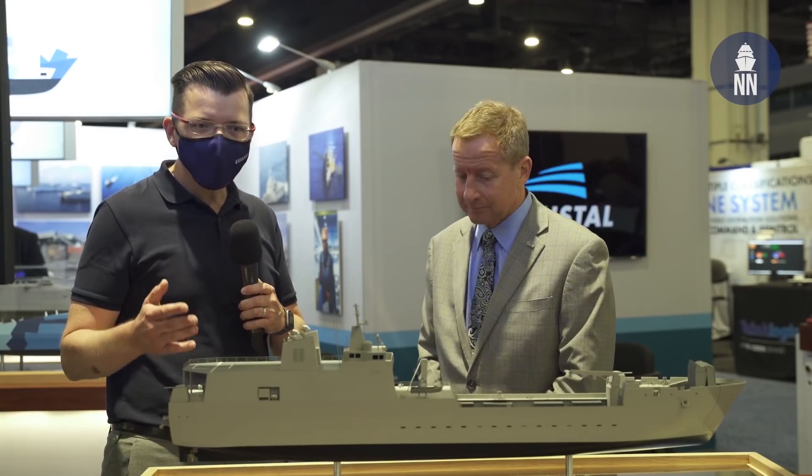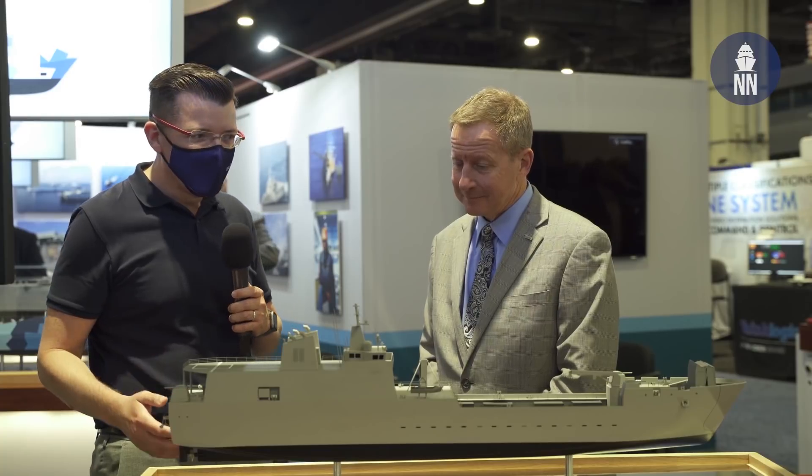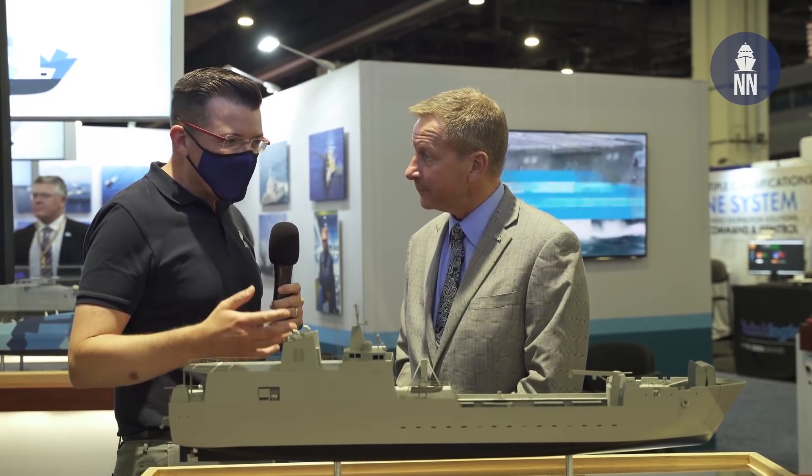The Hostel booth has a lot of interesting new models on display here at Sea Air Space 2021. I'm with Larry Ryder, Vice President here at Hostel. Can you first start with the Light Amphibious Warship? What can you tell us about it?